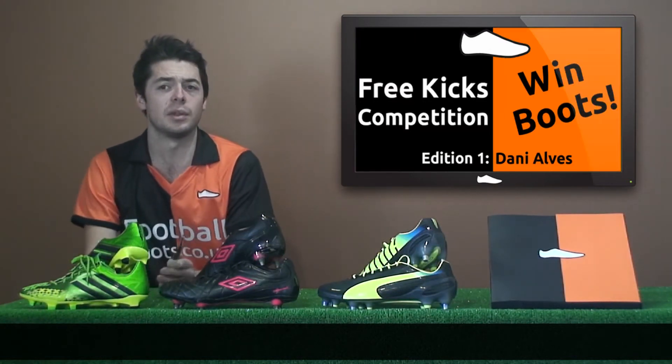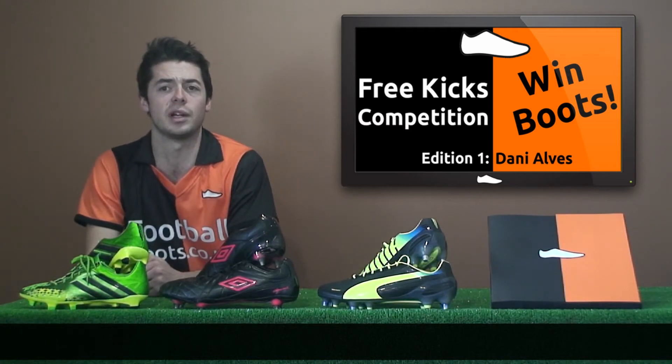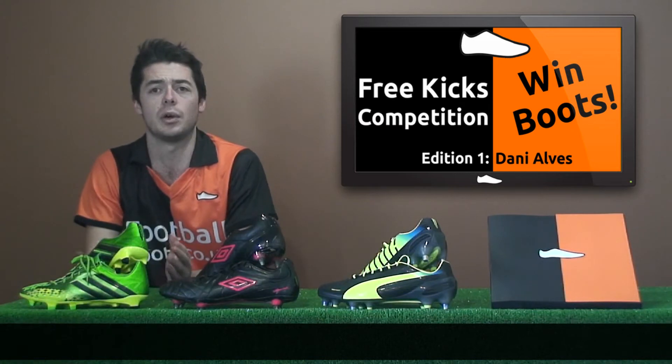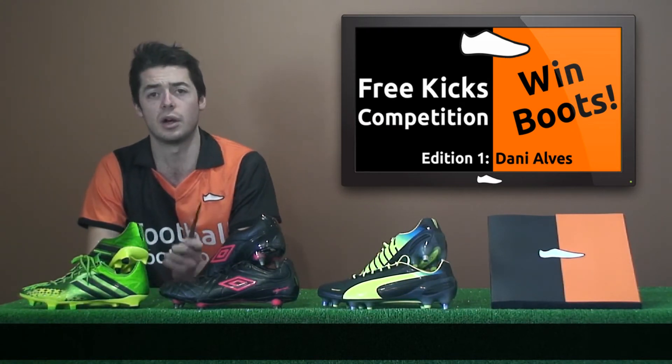First up, our free kicks competition is still going and we need you to send in your videos to Ben, with a chance of winning a pair of Nike to Charge boots. Check out the video on the channel for full details about how to enter, or ask any questions in the comments.